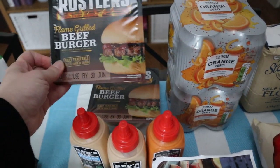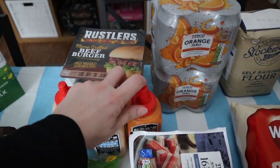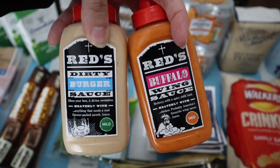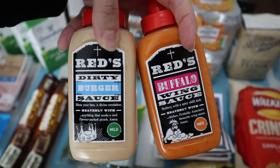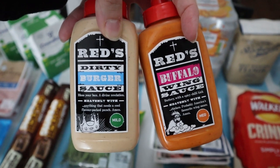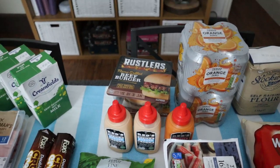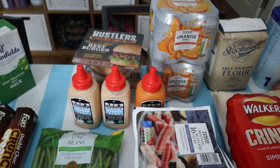We got two flame-grilled beef burger Rustlers and the reason why is because of these — Red's sauces. If you don't know, Red's is a steakhouse and one of the best steakhouses I've ever been to. They outsource their sauces to Tesco like Nando's does. We have a Red's here in Nottingham. We got the Dirty Burger Sauce which is mild and perfect for me, and the Buffalo Wing Sauce which is medium heat for my partner. Once filming is done we're getting those Rustlers in the microwave to try them with the sauces.